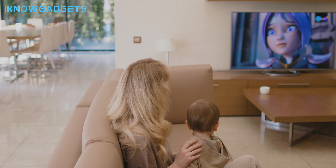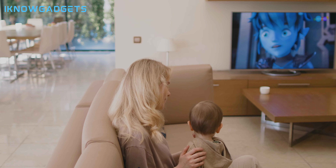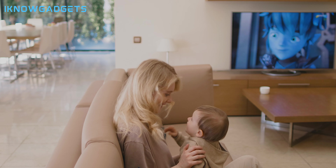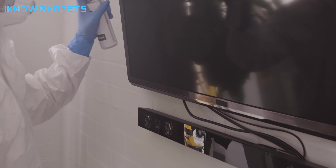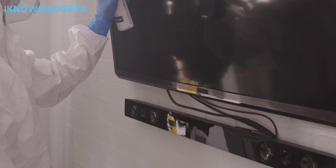Dolby Atmos is a technology that creates a three-dimensional sound field, making you feel like you are immersed in the action. Whether you are watching a movie, playing a game, or listening to music, a Dolby Atmos soundbar can enhance your audio experience like never before.